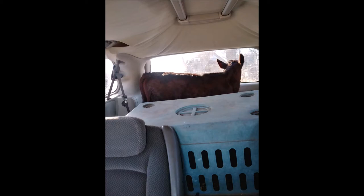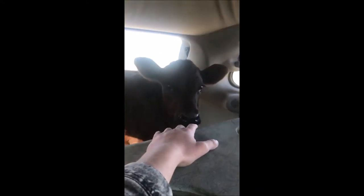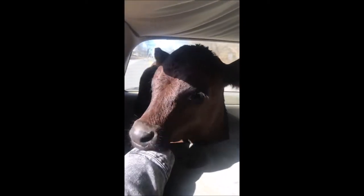Welcome back to 12 Acres! I wanted to give a quick introduction to our newest farm family member — this is Maggie the cow. Maggie is a four-week-old Milking Shorthorn Angus cross heifer, and she will hopefully be our future milk cow. Right now we are just getting to know each other.